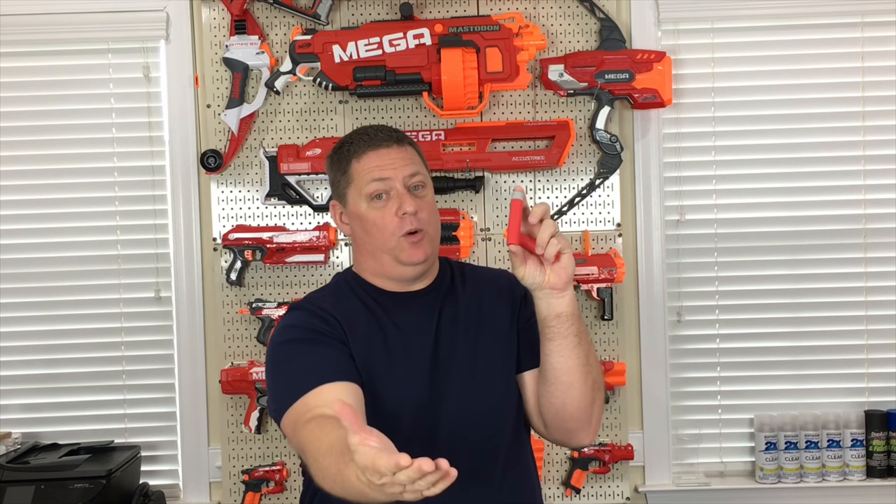As you can see from all the testing we've done, performance is basically the same. One thing I'd like to encourage Nerf to do is consider dropping the prices of your ammo. I understand your brand is your brand and you want to price things the way you want, but if you want more people to purchase your stuff, you're going to have to compete with these third-party brands bringing basically the same performance at a much lower price point. Don't forget to check the description and pick up whichever dart suits your fancy. Hope you guys enjoyed this video and found it helpful. See you next time.